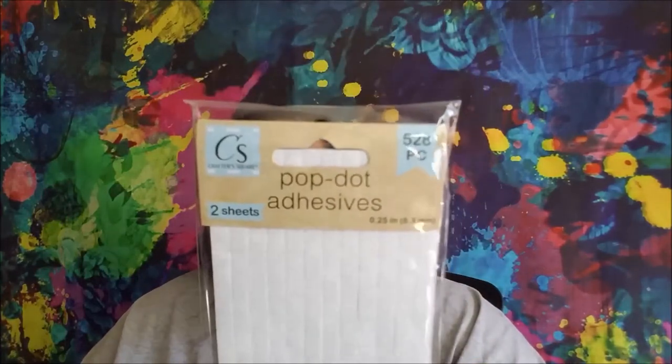I picked up a pack of the Crafter Square Pop Dot Adhesives. You get two sheets — there are 528 little adhesive squares. They also have the pop circles, but you get less in the circles. There is a picture of them that will be at the end because I have some footage.